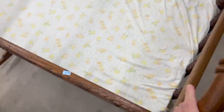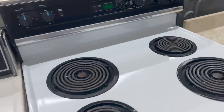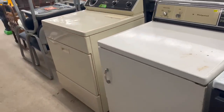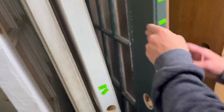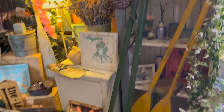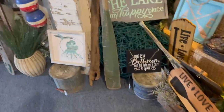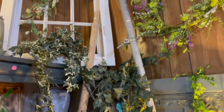We checked out the Habitat for Humanity ReStore, which was a great option for secondhand appliances. We didn't have any luck on this trip but they had some really cool stuff. We also stopped at a local antique shop and I fell in love with these old oars — I thought they would look so cool on the wall of the cabin. But I'm holding off on decor for now because Mike said I had to wait until the renovations are complete before I started decorating.